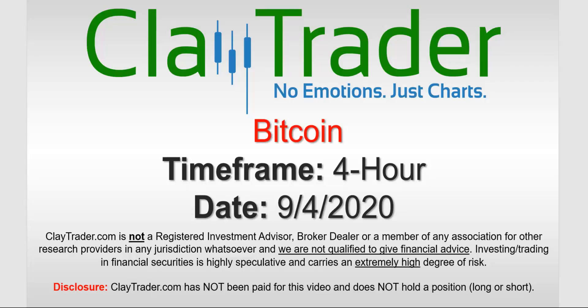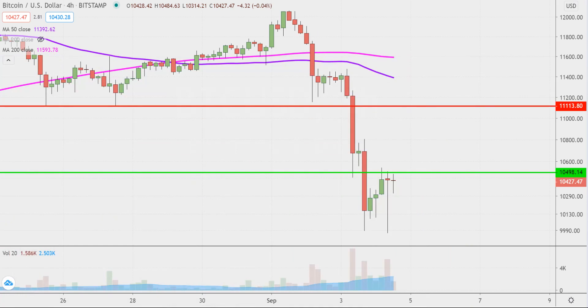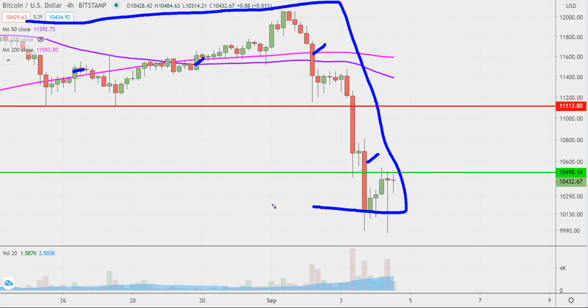Hey, it's Clay and this will be a video chart on Bitcoin. We will take a look at the four hour timeframe. If you're not sure what I mean by four hour, if you're new to charts, instead of each one of these candlesticks representing one day's worth of price action, each one represents four hours. So this may look like a few weeks worth of time — it's actually just the past few days broken down into four hour time slices.